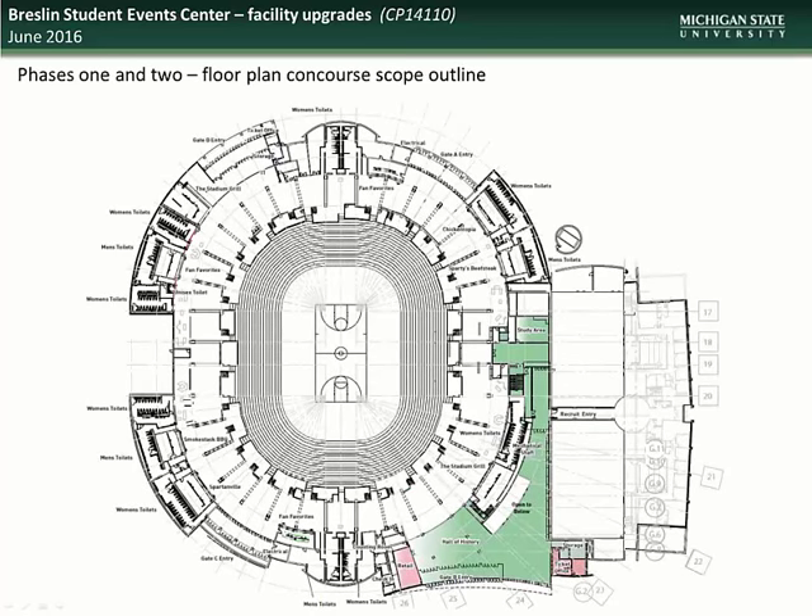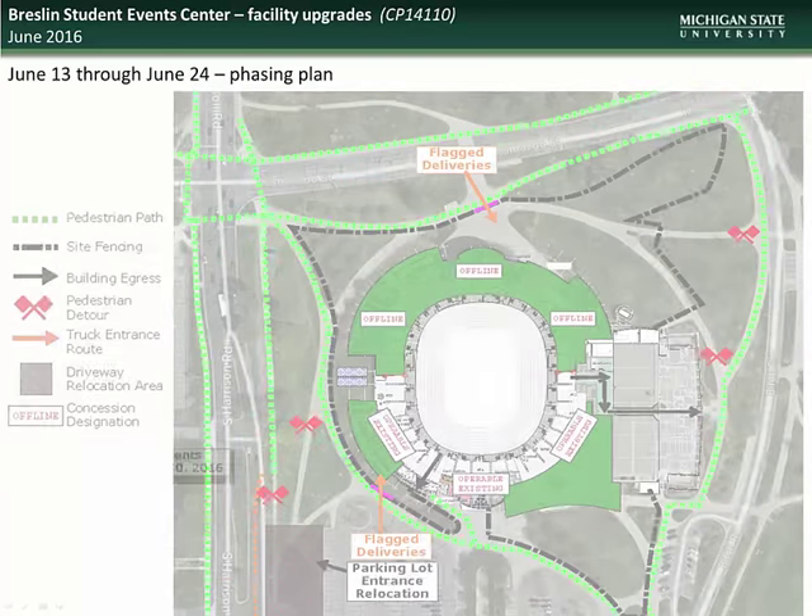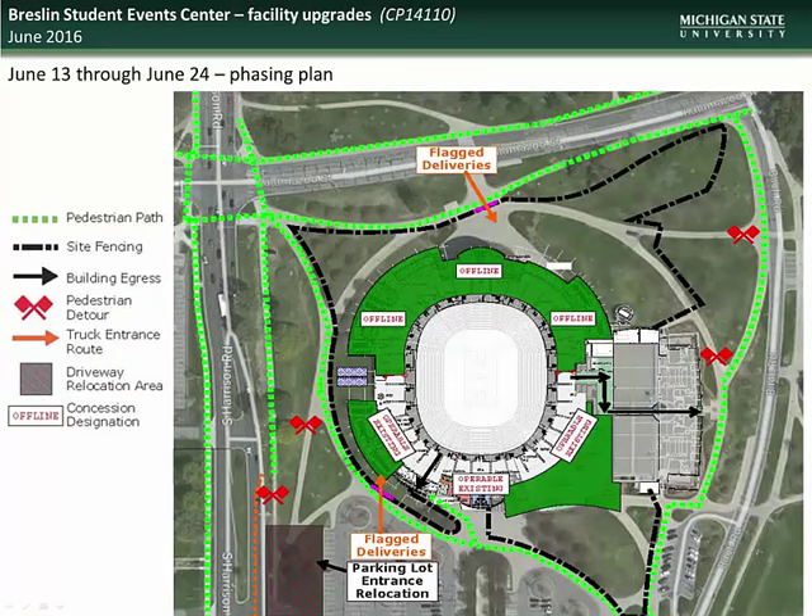Here you see the proposed floor plan of the completed facility upgrades, showing the expansion of the concourse areas, the new restroom and concession areas, and the new Hall of History. Here is a graphic showing the work scheduled during the period of June 3rd through June 13th, designating those areas of the facility that will be offline. Note that other areas of the facility, including the arena, will remain open during construction to provide accessibility to various events. And here is a graphic showing the work scheduled for the period June 13th through June 24th, which will include relocation of the entrance to Lot 63.